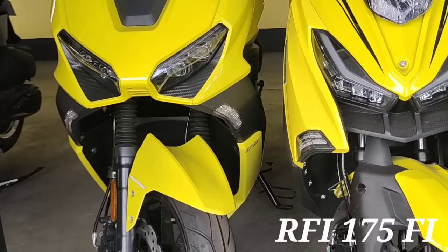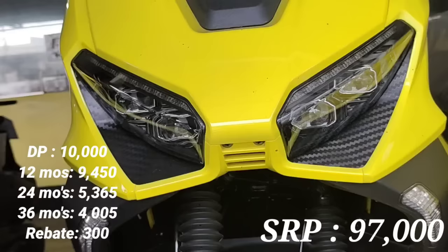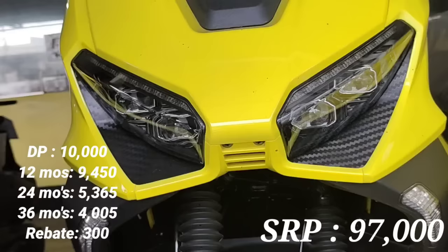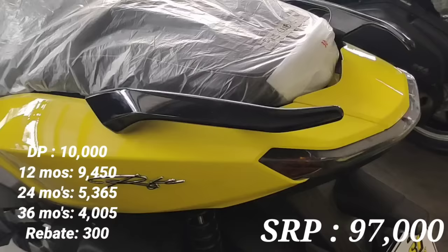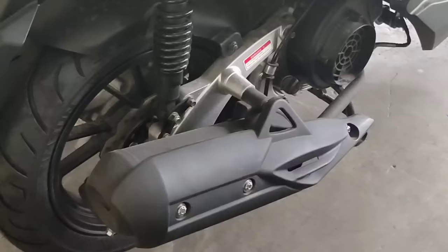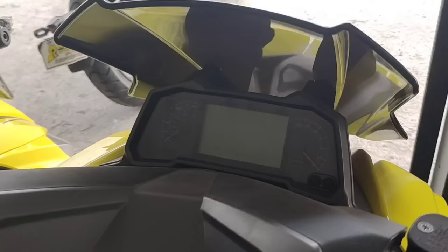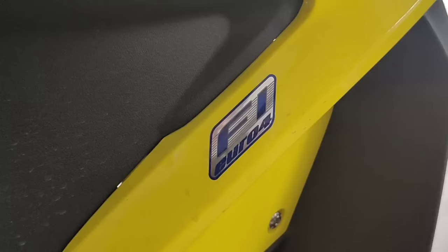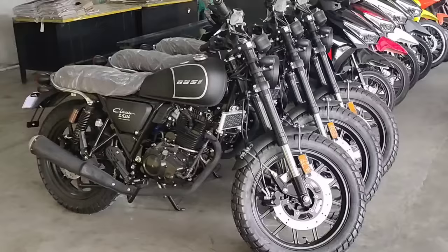Pagdating sa ating next model, ito naman pong pinakasikat nilang RFI-175 Fuel Injection. Kita nyo yung kanyang kulay, super bright yellow. Ang SRP P97,000 pag cash. Down payment para sa installment P10,000. 12 months P9,450, 24 months P5,365, at 36 months P4,005. May rebate tayo na P300 kung maaga tayo magbayad. Kaganda dito sa RFI-175: naka keyless system, fuel injection, at digital yung instrument panel.